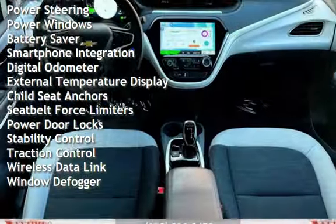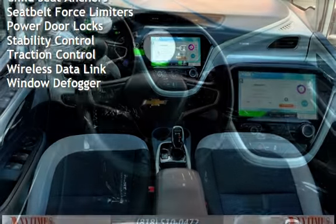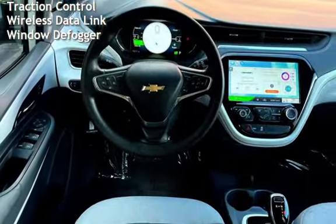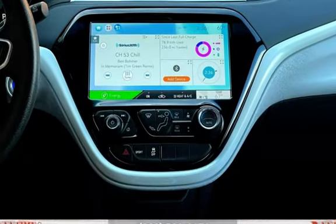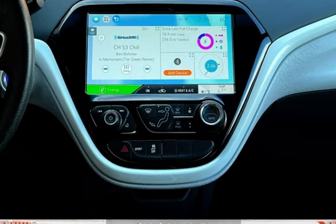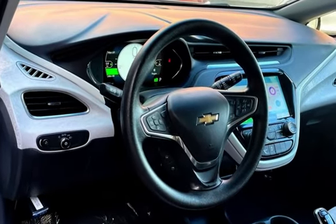Additional features include cruise control, power steering, power windows, battery saver, smartphone integration, digital odometer, external temperature display, child seat anchor, seat belt force limiters, power door locks, stability control, traction control, wireless data link, and window defogger.